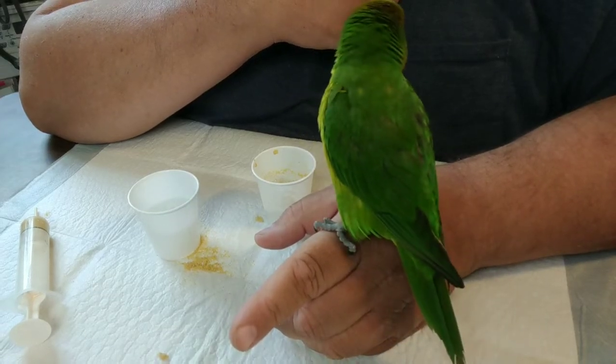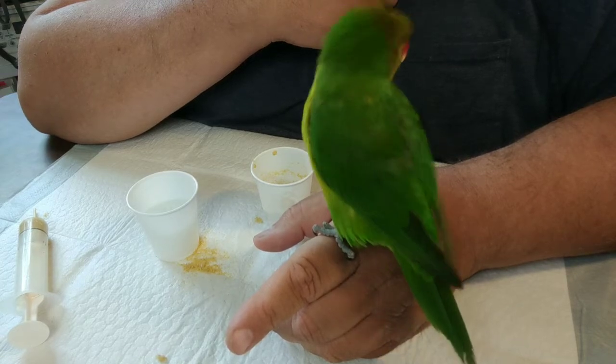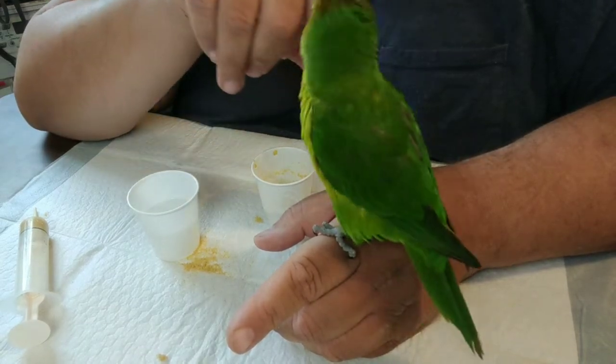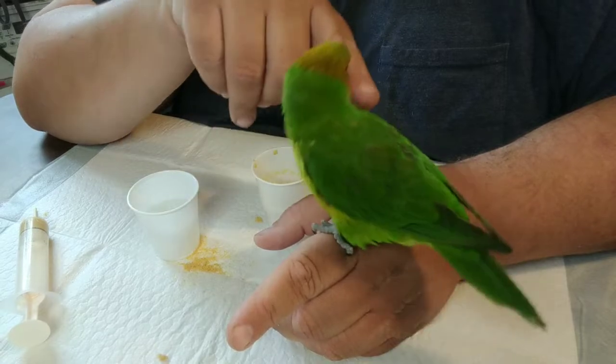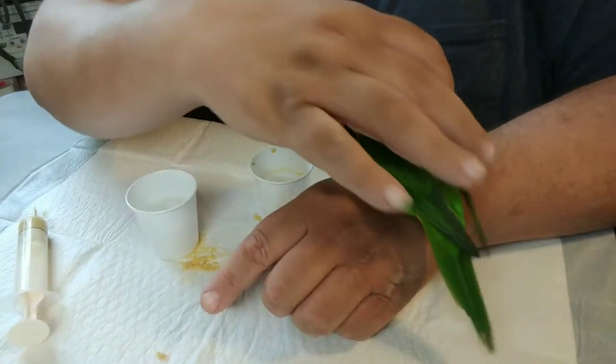Have you ever heard Squirt Blossom say anything? I've heard her squeak — yeah, she squeaks like that. She is Daniella's favorite pet bird right now.